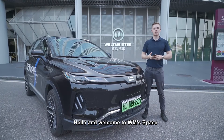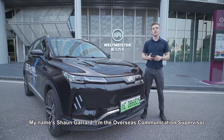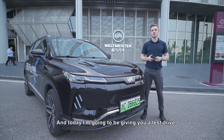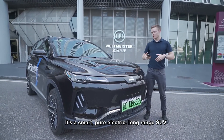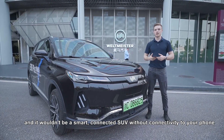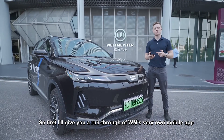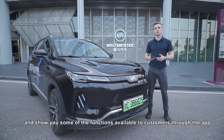Hello and welcome to WM Space here in the Shanghai Hongqiao District. My name is Sean Garrard, I'm the Overseas Communications Supervisor here at WM Motor, and today I'm going to be giving you a test drive of our brand new EX6 Plus. It's a smart pure electric long-range SUV, and first I'll give you a run through of WM's very own mobile app and show you some of the functions available to customers.